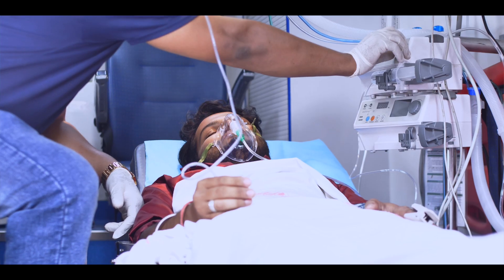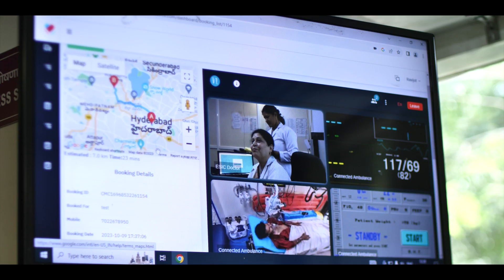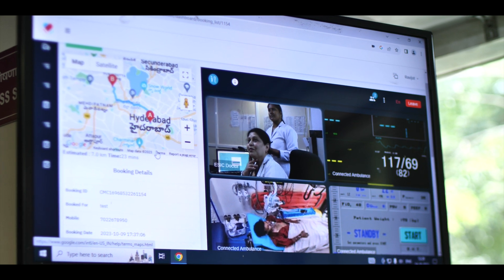The remote physician can also guide the putting up of monitors, infusion of inotropic drugs, administering ventilator care, and overall management of the patient. Additionally, we can track the route of the ambulance and virtually determine when the patient is going to reach us, so we can be fully prepared.